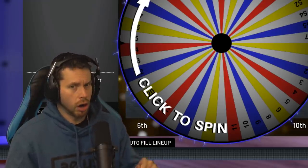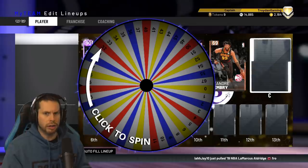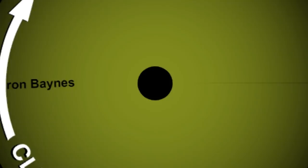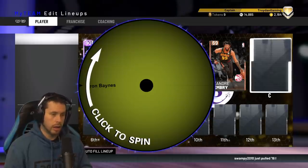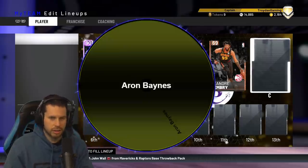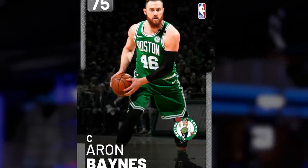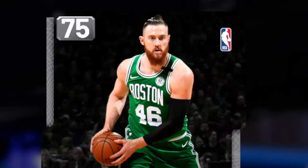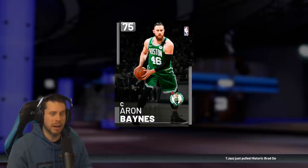Give me a good number - a number that will guide us to a win. Who the hell wears a 46? That looks like a number that's not worn too often. Come on, big money! Aaron Baynes, 75 overall. The only man to wear a 46 on his jersey in the NBA - and that is a big dude. That is an angry man. Imagine if you owed him money. I would give him whatever he wants.